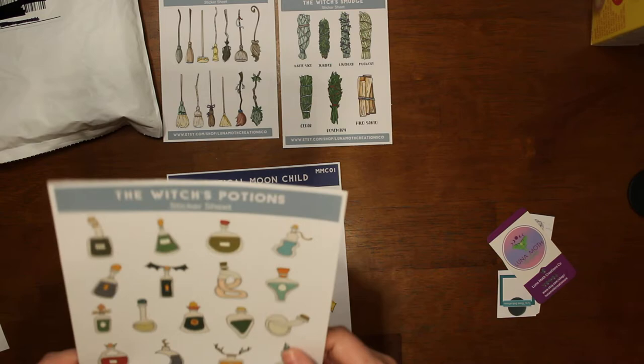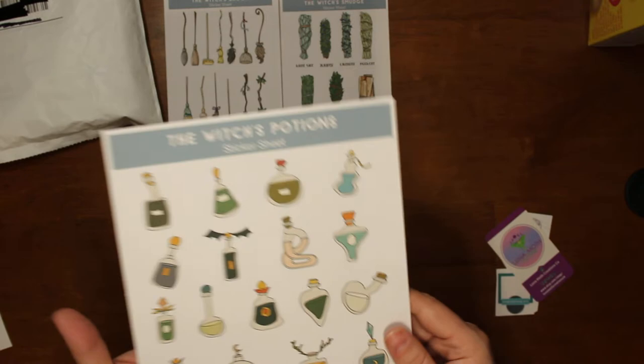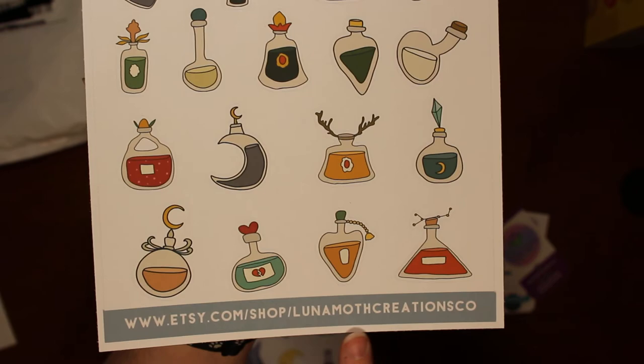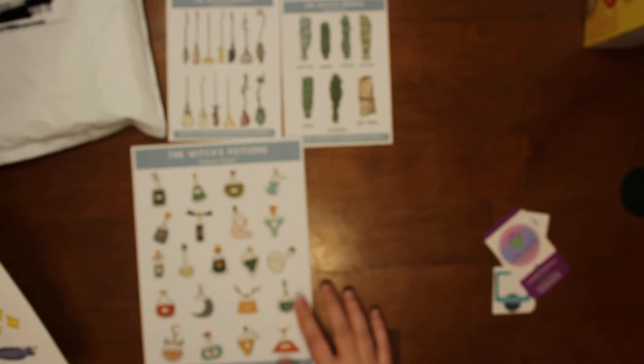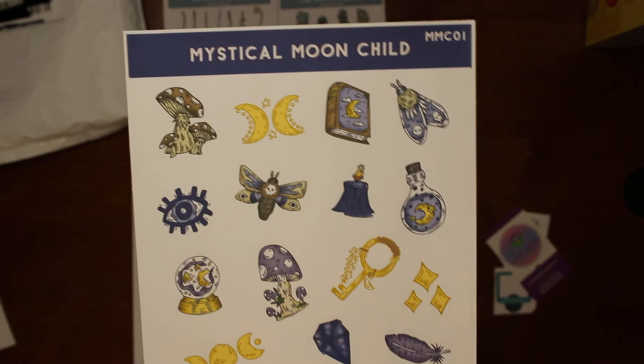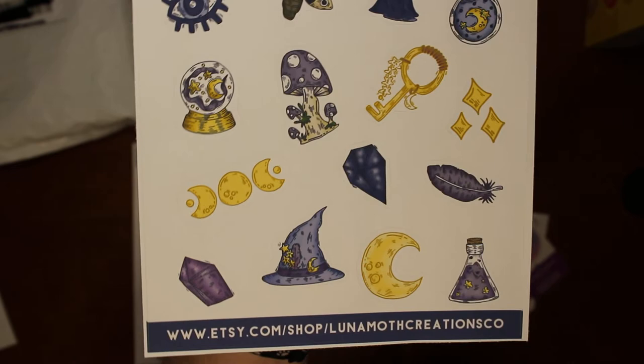Then I got the witch's potions, which was part of this set, and that set was six dollars. There's all of the potions — those are really pretty, I like those. There's her Etsy shop right there; I'll put a link to it down below, and I'll also put a link to her YouTube channel if you want to check her out. The other ones I got were the mystic moon child planner stickers — I thought these were really pretty. This was four dollars for the sheet, and those are really pretty.